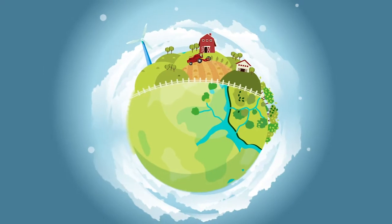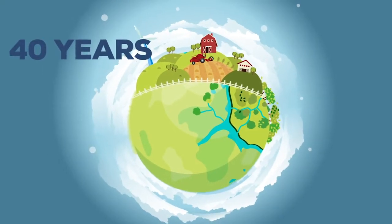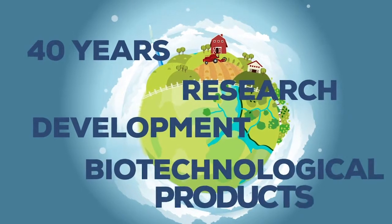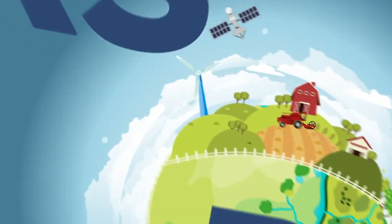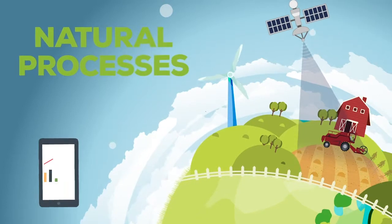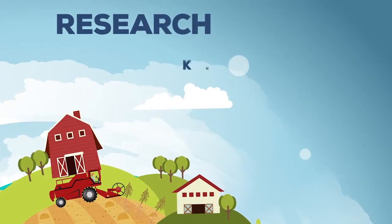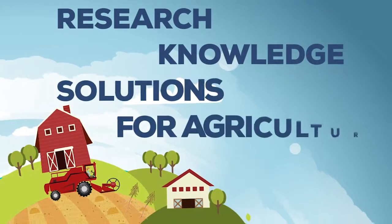That is why, for over 40 years, Rhizobacter has been working on the research, development, and commercialization of inoculants. We research natural processes to detect the right way to apply our technology. We investigate and transform our knowledge into solutions for agriculture.